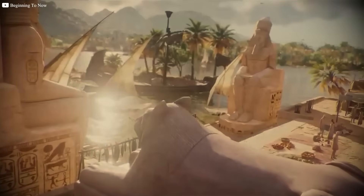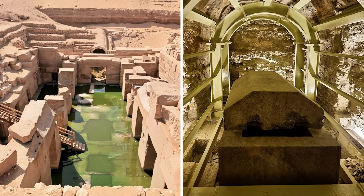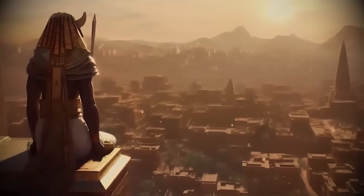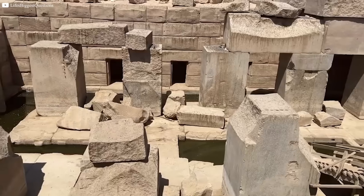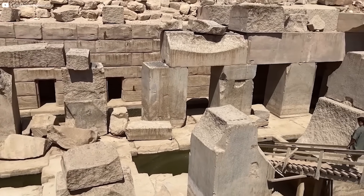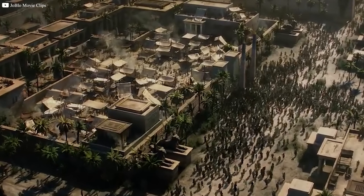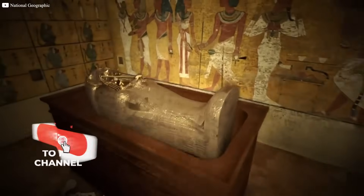The advanced technology found in ancient Egypt continues to challenge our understanding of history. From the mysterious Osirian to the precision of the Serapeum and the fascinating possibilities raised by the Saqqara Bird, it is clear that the ancient Egyptians may have possessed knowledge far beyond what is traditionally attributed to them. The evidence of lost technologies — from hydraulic systems to potential energy manipulation — suggests that ancient Egypt might have been the inheritor of a much older, more advanced civilization. As we explore these remarkable discoveries, we are reminded that the true depth of human ingenuity is still waiting to be uncovered.